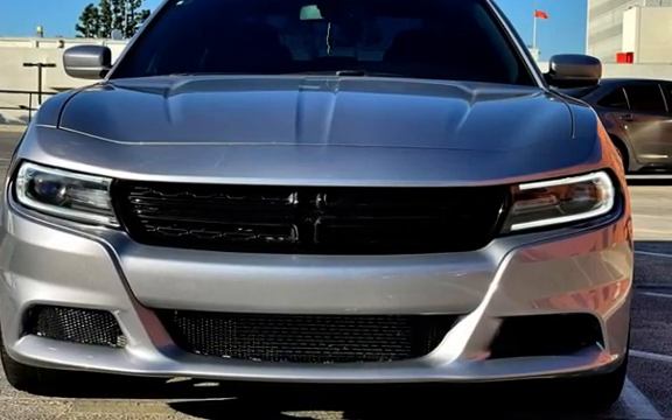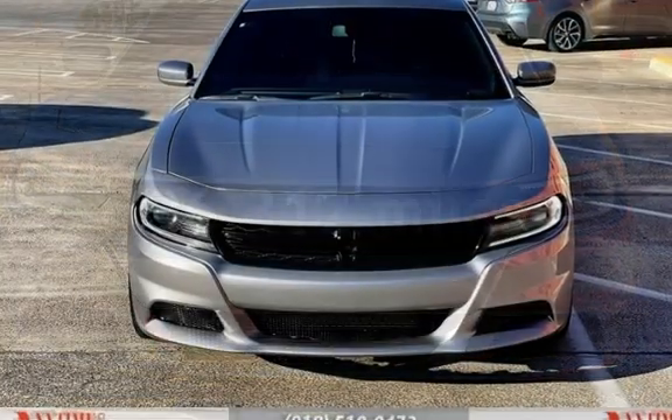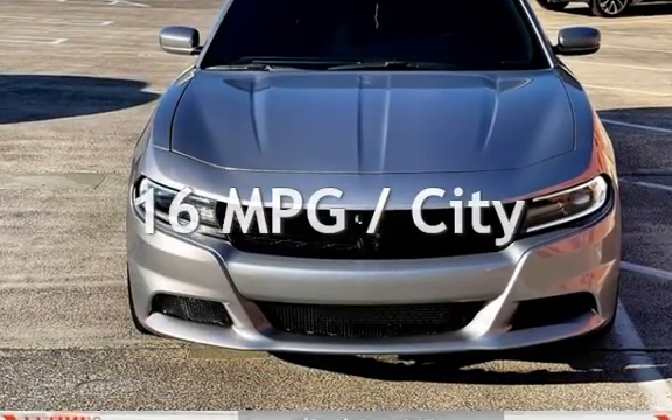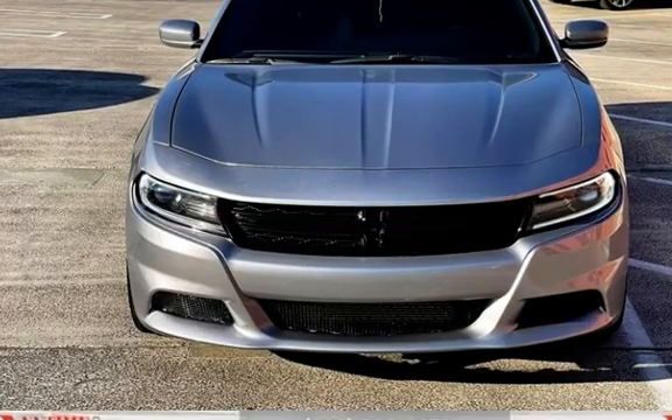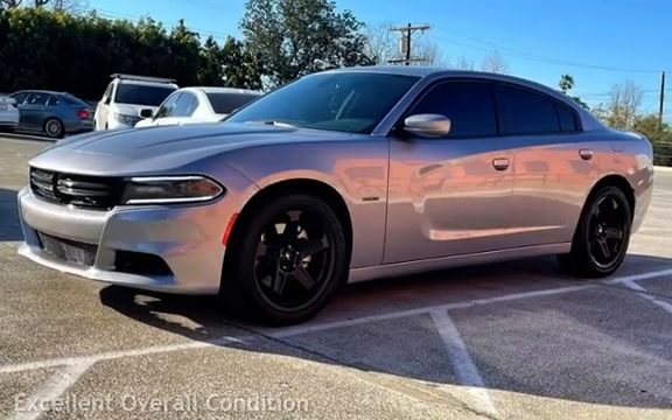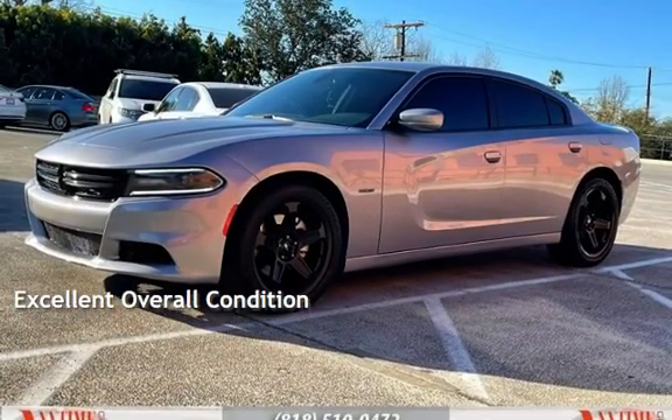This Dodge has less than 97,000 miles on the odometer. Estimated fuel economy for this vehicle is 16 miles per gallon in the city and 25 miles per gallon on the highway. This vehicle is in excellent overall condition.